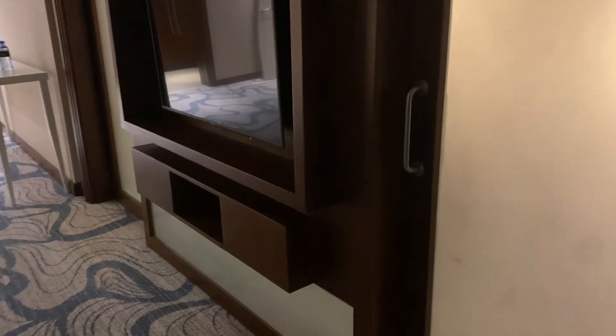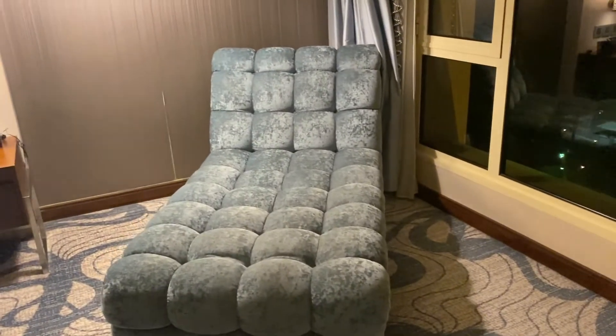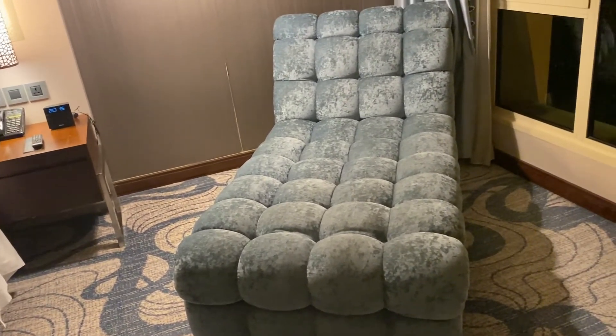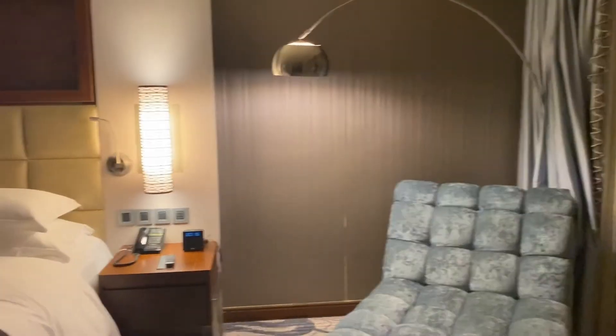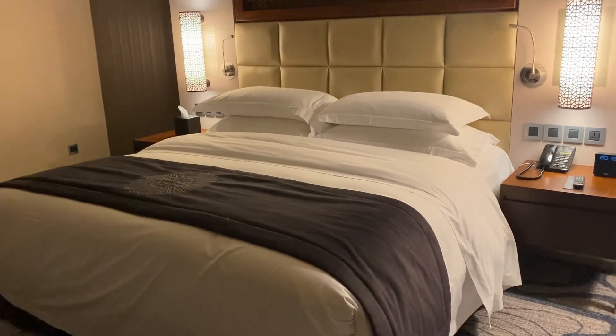This is now the master's bedroom, which has a sliding door for privacy that you can open and close whenever you want, allowing you to fully relax in your large master's bedroom. There's a lovely ottoman here where you can lay down and relax, and a king-size bed.